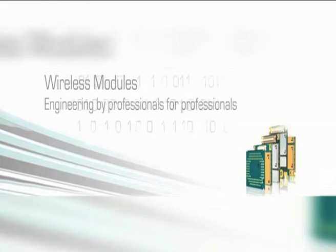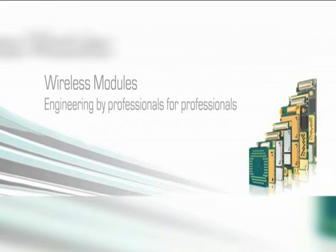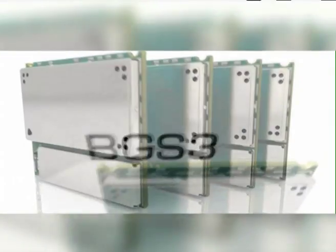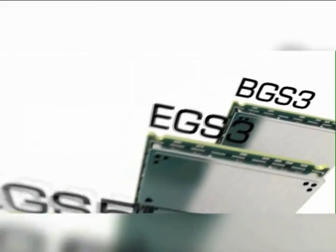More precisely, Syntarian Wireless Modules started its business 15 years ago as a business unit of Siemens, called Siemens Wireless Modules. Since two years, we are Syntarian Wireless Modules and our business grew from three products in the beginning to more than 40 award-winning products in our portfolio today. The business grew from €3 million to more than €200 million in the last 15 years.